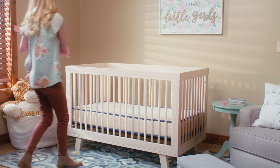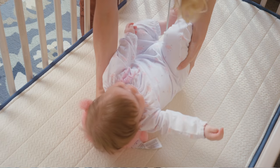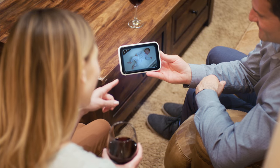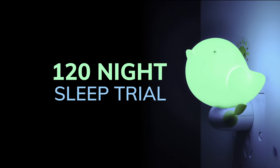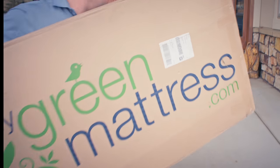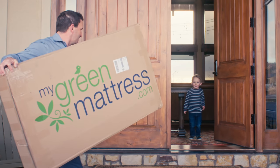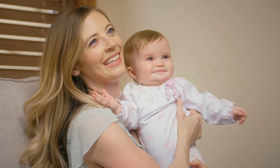MyGreen Mattress believes having a crib mattress with the same firm support on both sides is safer for your baby. Finally, the Emily Crib Mattress comes with a generous 120-night sleep trial, which surpasses Avocado's 30-night sleep trial. We understand there may be a gap of time between when you purchase your crib mattress and when your baby begins sleeping on it. We want to be sure both you and your baby are happy with your purchase.